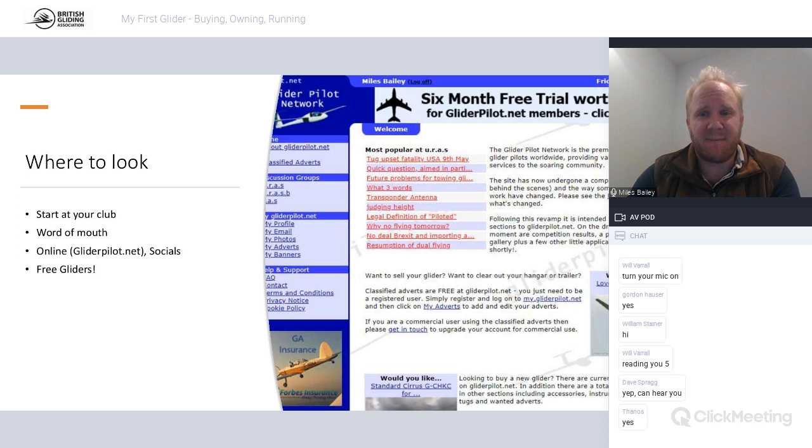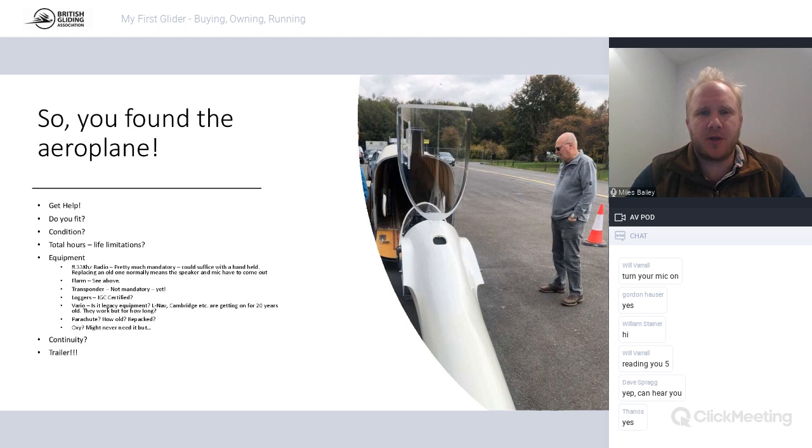You've found the aeroplane - first thing, get help. Take somebody with you. An inspector, an instructor, someone familiar with the type. Don't go on your own. It's a little bit like buying a used car - never rock up and expect to have bought an absolute peach. Horror stories are out there. There are aircraft that might not be what they seem - I know of aeroplanes with valid ARCs where a heavy landing subsequently showed up a lot of badly repaired damage that made the aircraft an economic write-off.